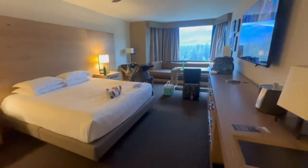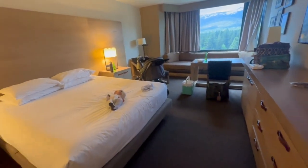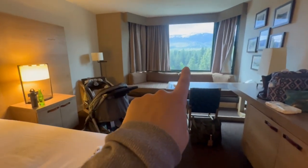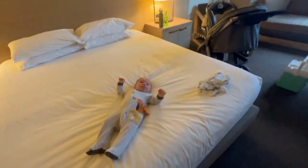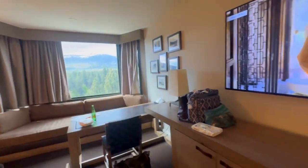Alrighty, so here we are. We just checked in. I had booked the basic King room — either called Executive or Deluxe King. They upgraded our view and gave us a corner room, so it's a little bit bigger. From this view you can see the mountains, and the pool is down there, which I'll show you in just a second.